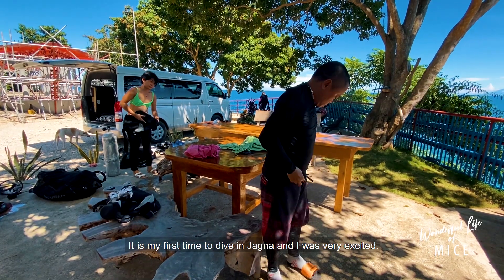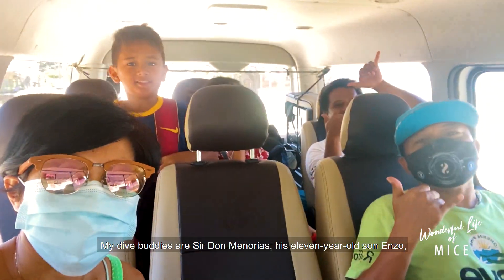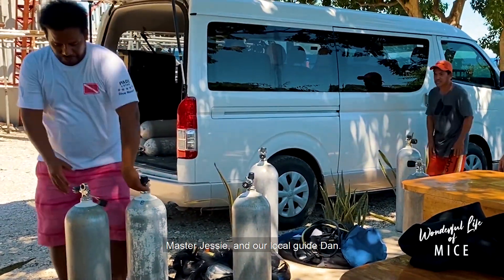It is my first time to dive in Hagna, and I was very excited. My dive buddies are Sir Don Minorius, his 11-year-old son Enzo, Master Jesse, and our local guide Dan.